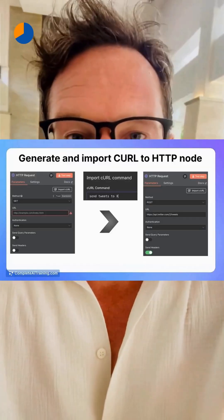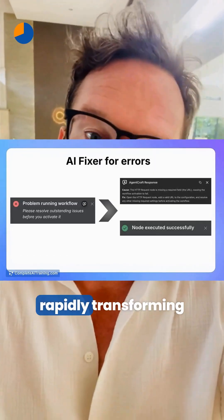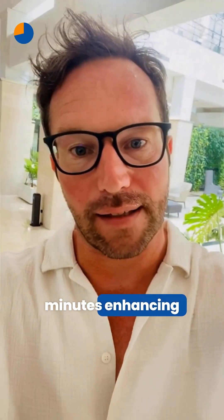For workflow automation, Agent Craft gives N8N developers interactive, chat-based support to debug, generate, and fix workflows rapidly, transforming hours of troubleshooting into minutes and enhancing productivity.